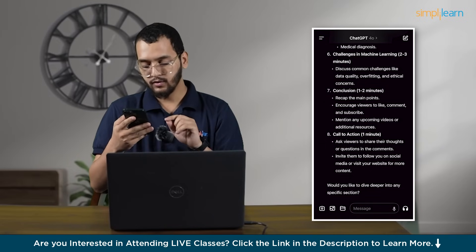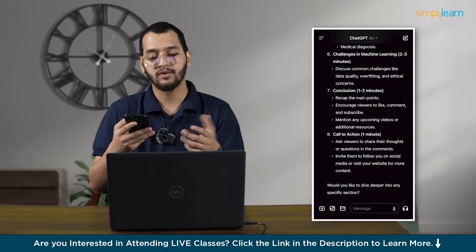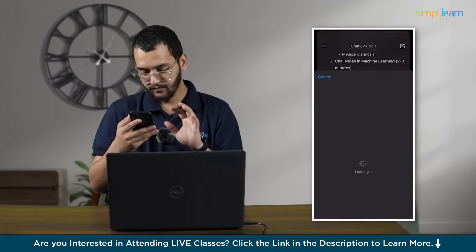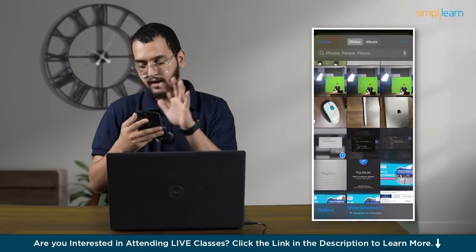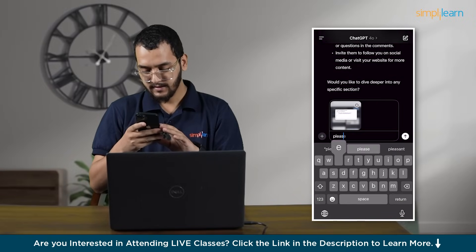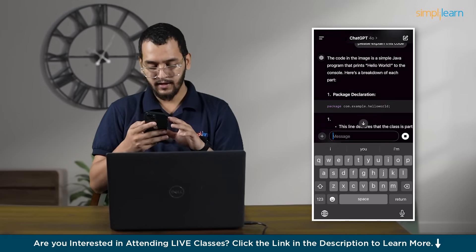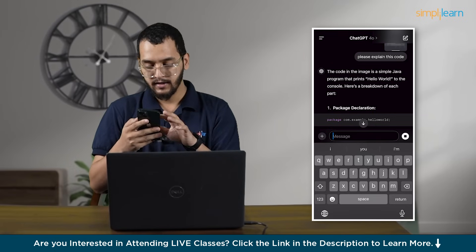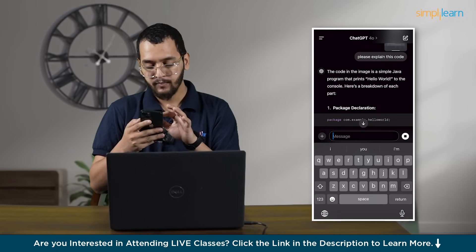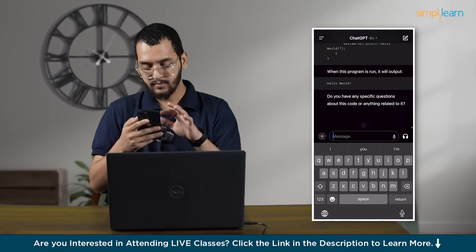First, you can click pictures right away or you can upload your screenshot. I'll go to the gallery and upload one — there's a code there. Please explain this code. Just send this. Here you can see the code in the image is a simple Java program that prints Hello World to the console. Here is the breakdown of each part. It explained beautifully.